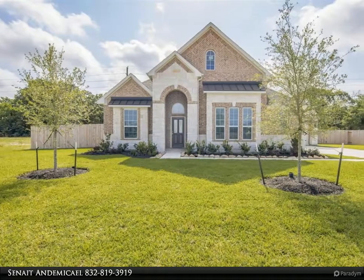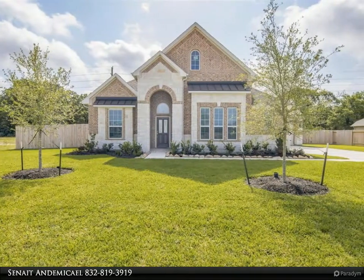This Century 21 Olympian Property Video is presented by Sinead N. Demichael.